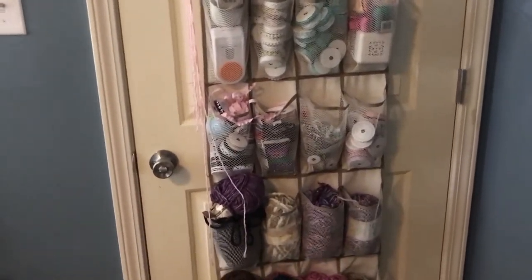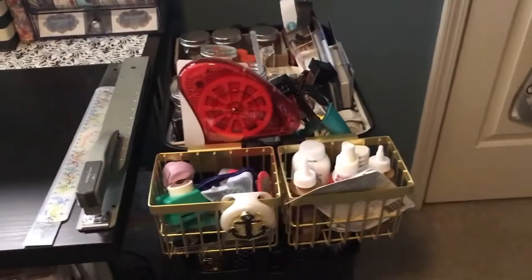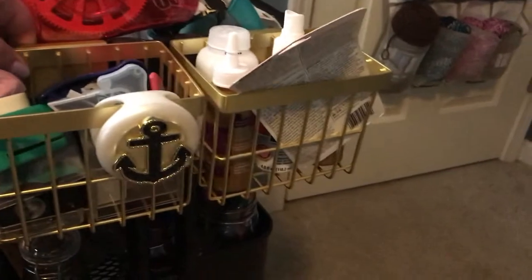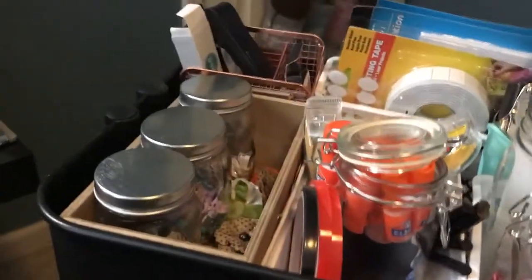Over here is my cart from IKEA — I'm not going to say the name because I know I'll butcher it. Let's pull it out and go through this real quick. On the top we have...